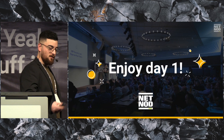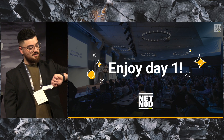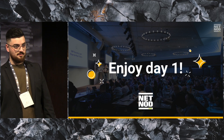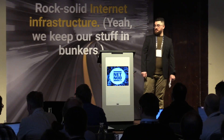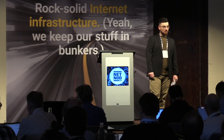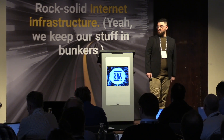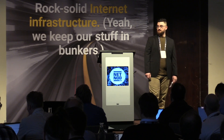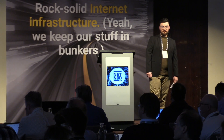Enjoy day one. I will be your host today — my job is to make sure you get to the coffee breaks, lunch, and the venue, and that you don't leave early before we're done. Next up is Nokia.